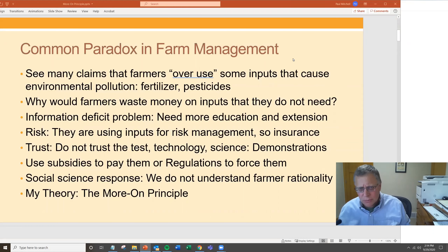Agriculture in general is a very tight margin industry. Farmers aren't making a lot of money on a per-hectare, per-acre basis, or for their hours spent, the assets, the rates of return on them. So why would farmers be wasting money on inputs they don't need?